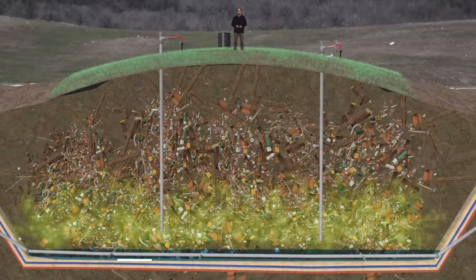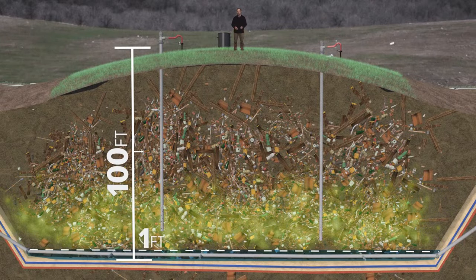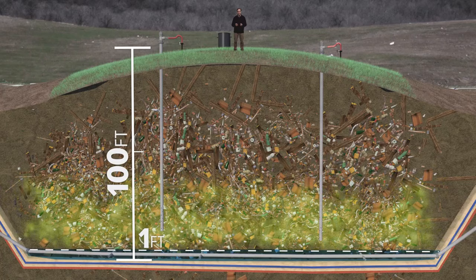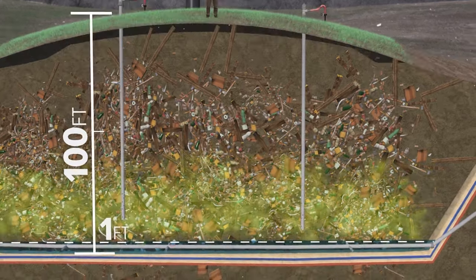Now, if these pumps are working properly, there should be only one foot of leachate under that 100-foot mound of garbage. The vacuums that suck the gas into the wells sit right above that normal leachate level.